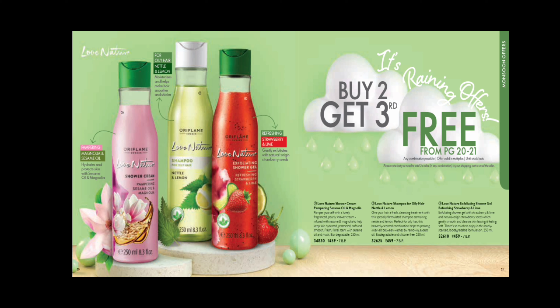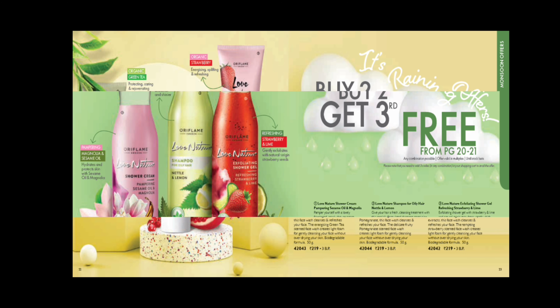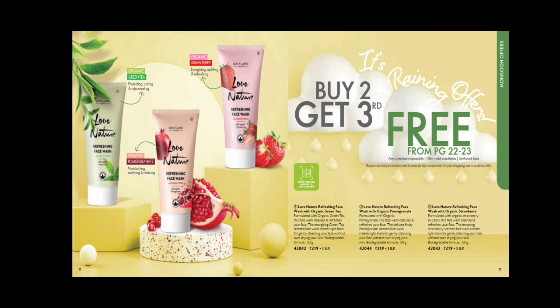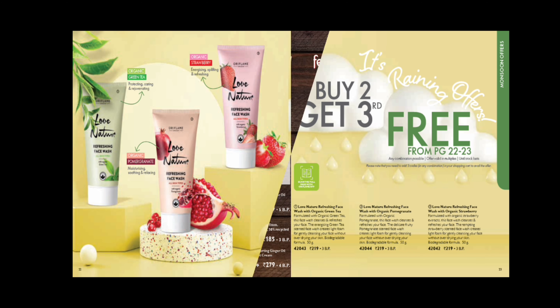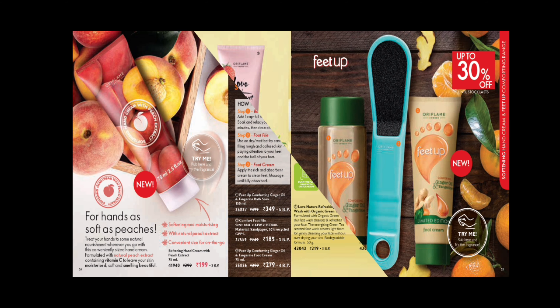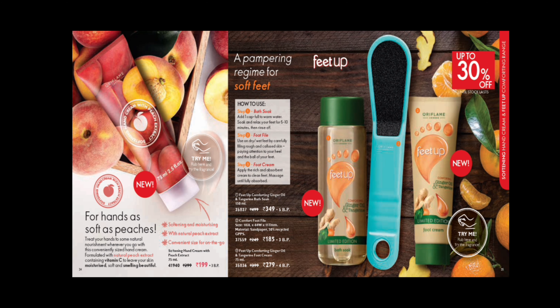On page numbers 20 and 21, you have Sesame Oil and Magnolia Shower Cream, Nettle and Lemon Shampoo for oily hair, Refreshing Shower Gel, Strawberry and Lime, and Pomegranate Face Wash. Buy 2 and get 3 — the 3rd one free in any combination. On pages 22 and 23, we have Green Tea Face Wash, Strawberry and Pomegranate Face Washes. If you buy 2 products, you get the 3rd one absolutely free.